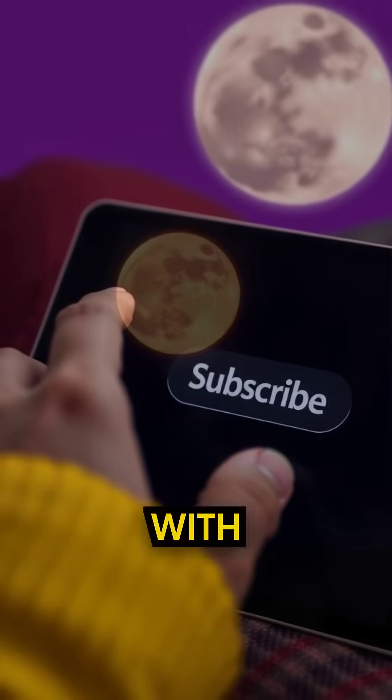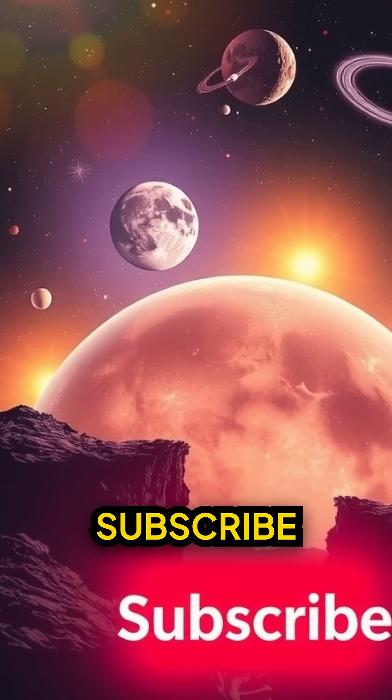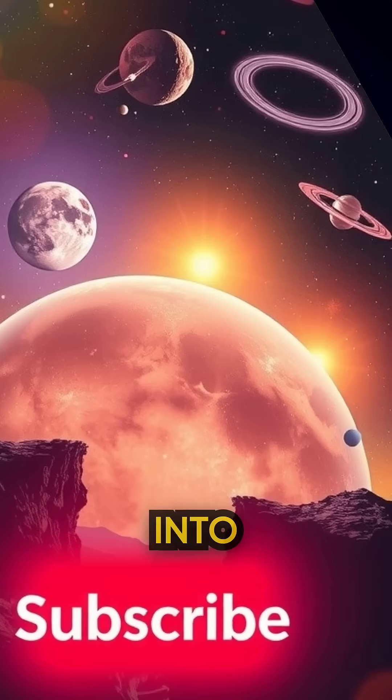Thank you for exploring with us. If you enjoyed this journey, do like, share, and subscribe to Chow Crumbs for more fascinating insights into the universe.